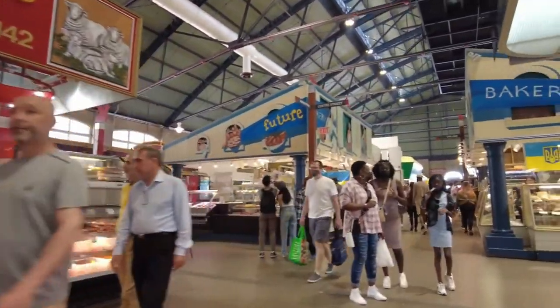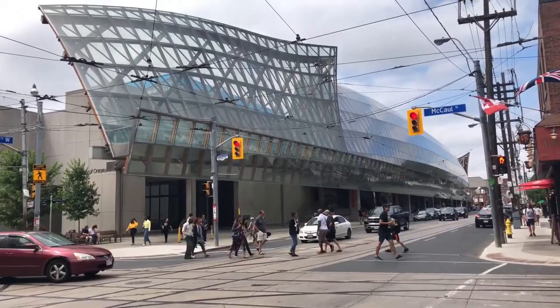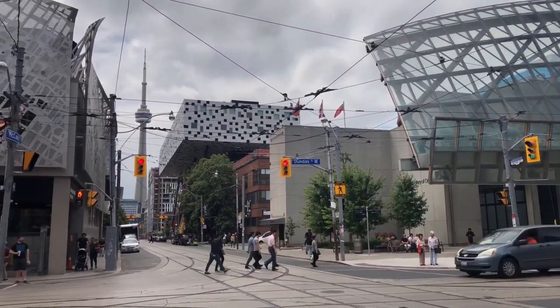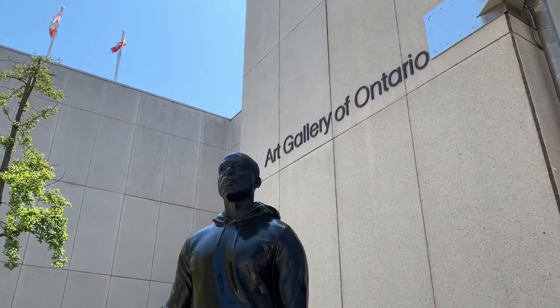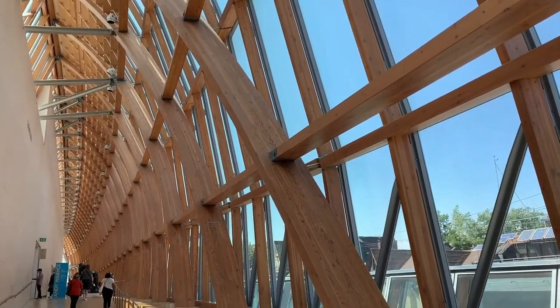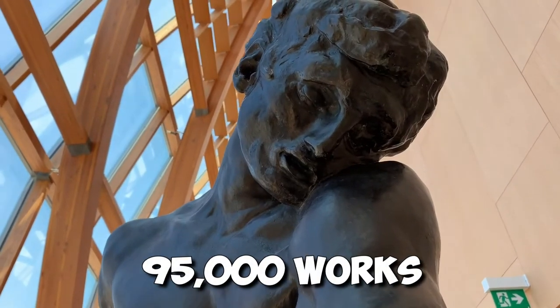Increasingly popular in the city, it's a must-see. It's imperative that you take the time to see at least one art gallery when visiting a city such as Toronto. This is perfectly illustrated by the Art Gallery of Ontario. Among North America's largest art galleries, the Art Gallery of Ontario — AGO — has over 95,000 works.